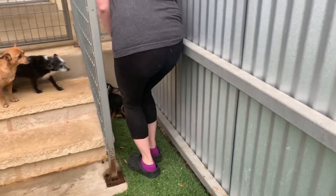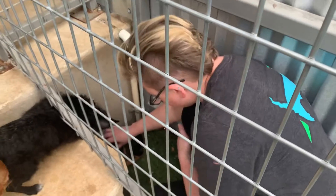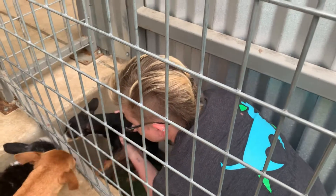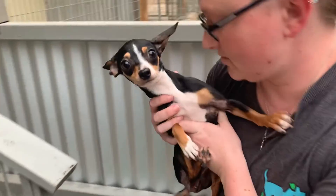As long as you move slowly and you're very, very gentle, she's fine. She just needs to be handled more. She's not used to being picked up. Just talk softly to her and she does just fine.